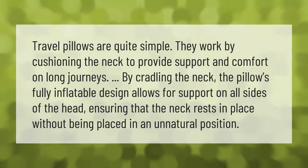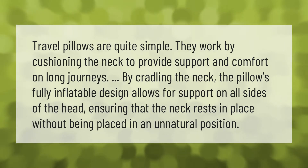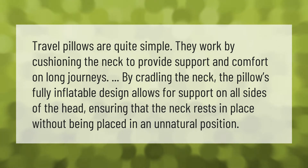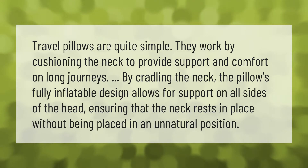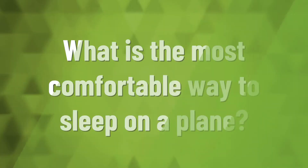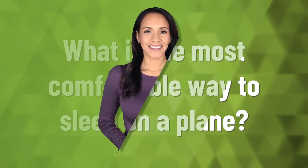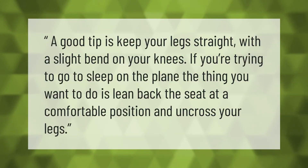Travel pillows are quite simple. They work by cushioning the neck to provide support and comfort on long journeys. By cradling the neck, the pillow's fully inflatable design allows for support on all sides of the head, ensuring that the neck rests in place without being placed in an unnatural position.